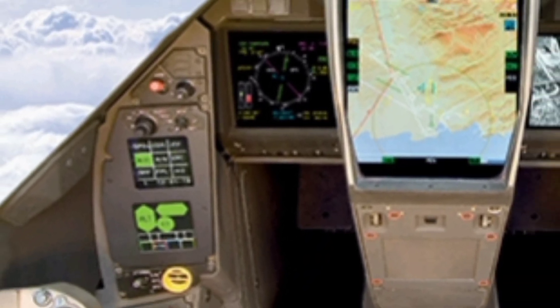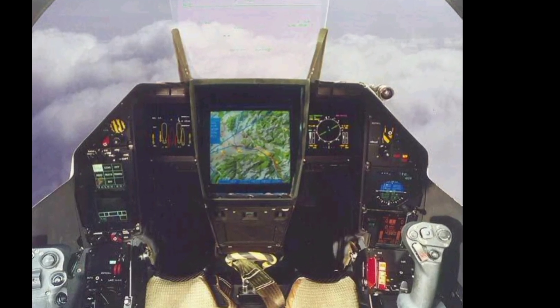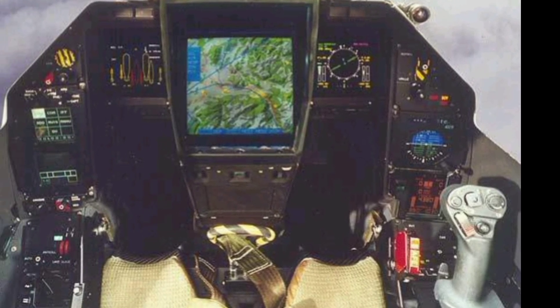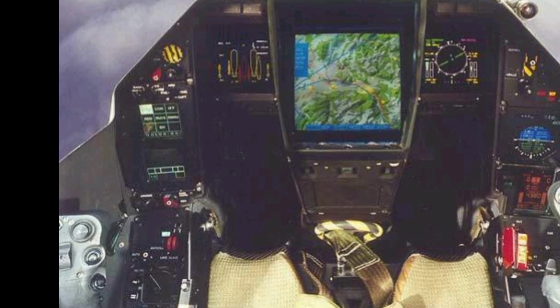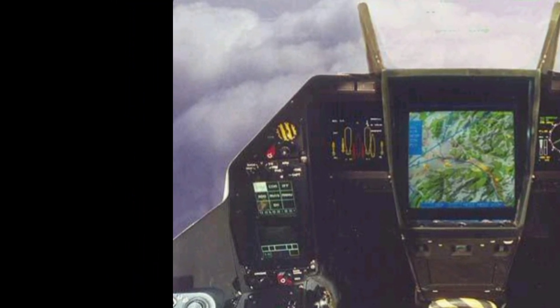The Rafale's weapons integration is also remarkable. It can carry a vast array of air-to-air and air-to-ground munitions, including Meteor and MICA missiles, SCALP-EG cruise missiles, and AM-39 Exocet anti-ship missiles and laser-guided bombs.